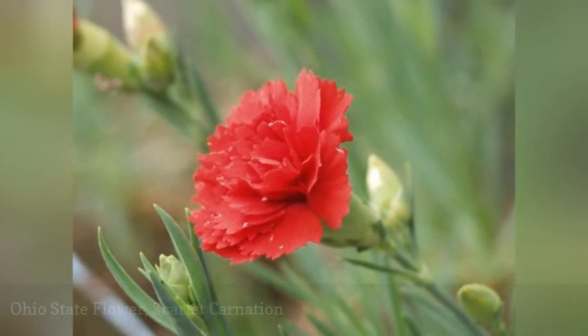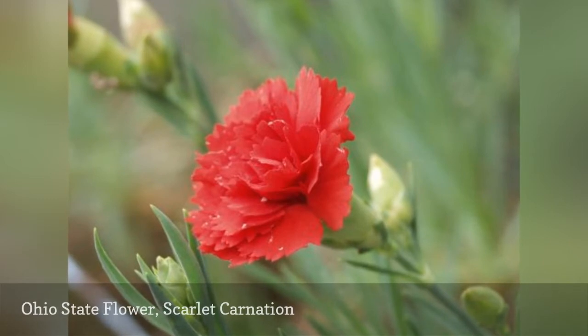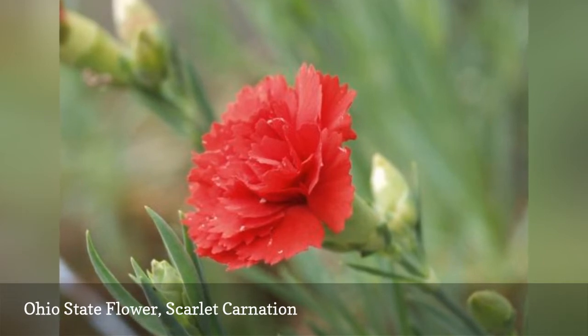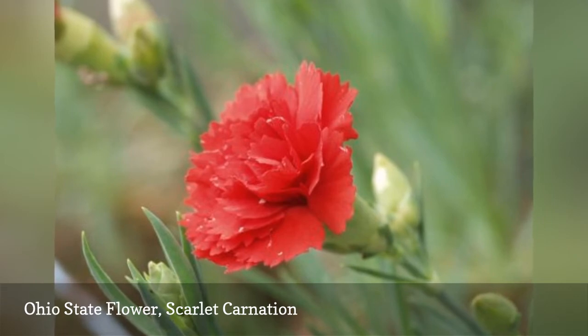The Scarlet Carnation was chosen in honor of William McKinley, the 39th governor of Ohio and the 25th president of the U.S. He died on September 14, 1901, from gunshot wounds inflicted by an assassin. He used to wear these flowers in the lapel of his jacket.